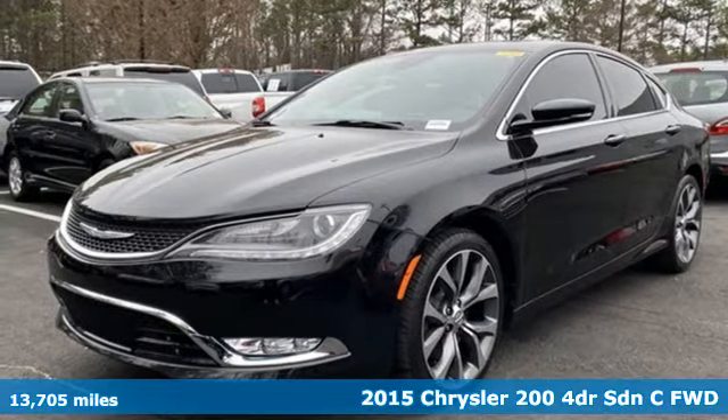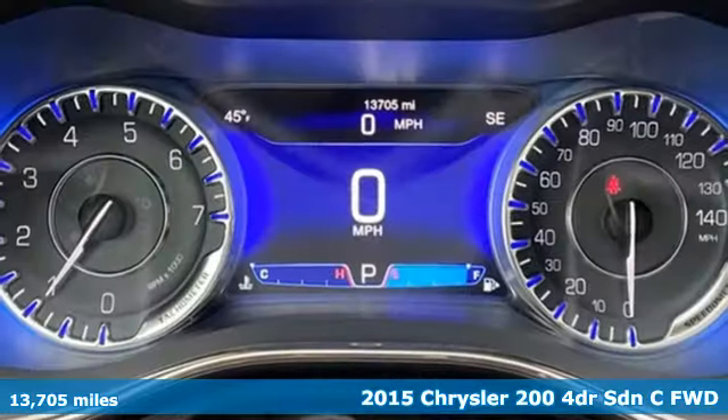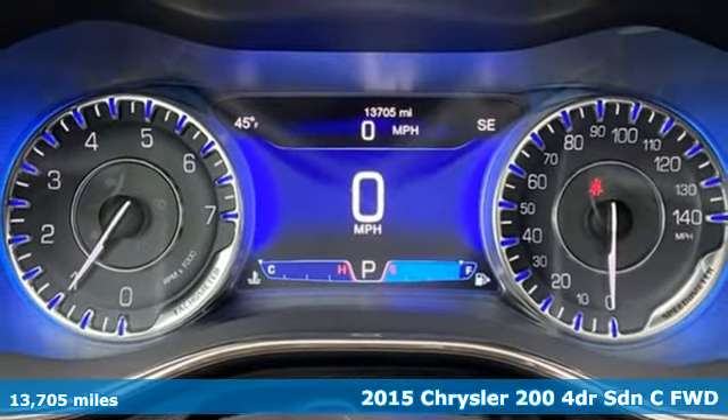It's a 2015 Chrysler 200. The composure, the presence, and the comfort of this 200 will sweep you away.